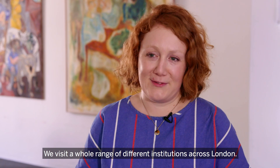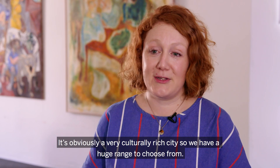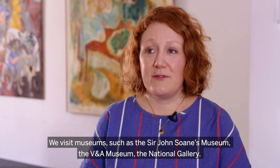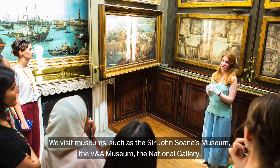We visit a whole range of different institutions across London — it's obviously a very culturally rich city, so we have a huge range to choose from. We visit museums such as the Sir John Soane's Museum, the V&A Museum, and the National Gallery.